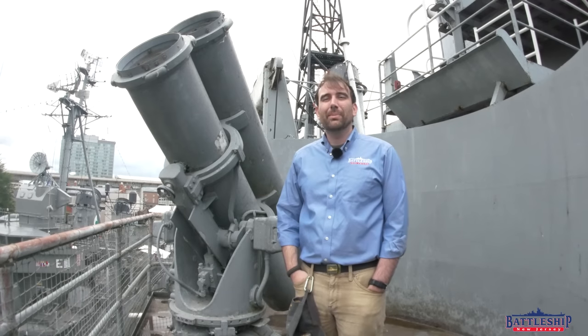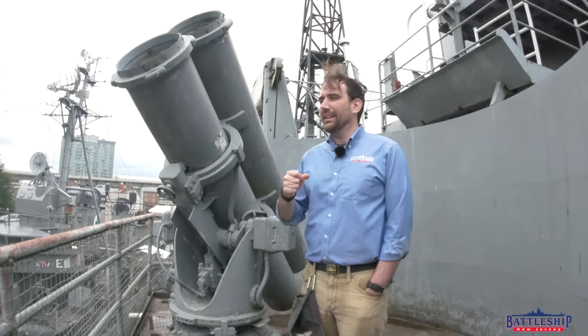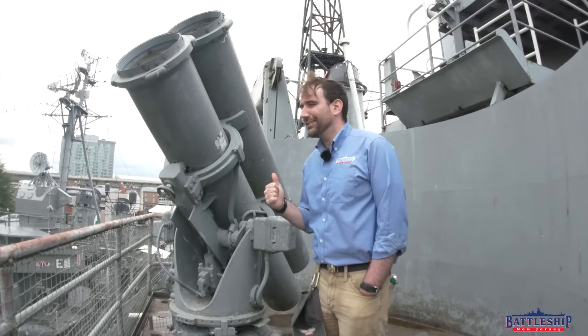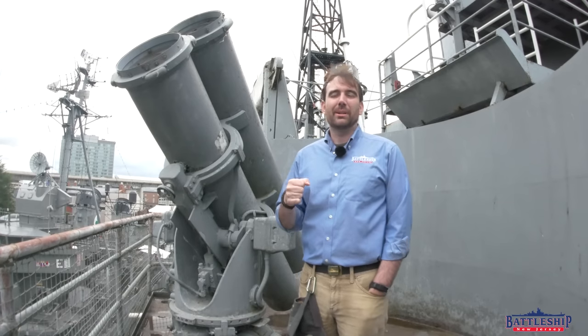Hi, I'm Ryan Szymanski, curator for Battleship New Jersey Museum and Memorial. And to say I planned my whole trip to Buffalo around one artifact might be an exaggeration, but it might not be.